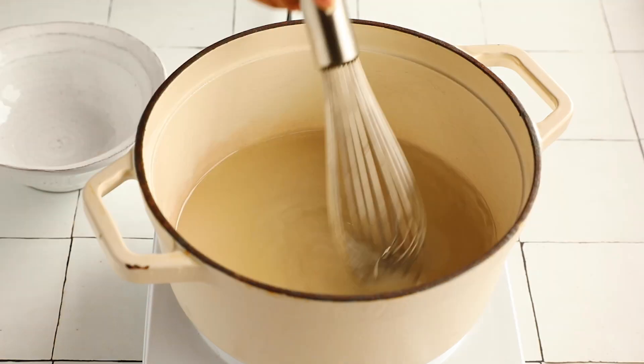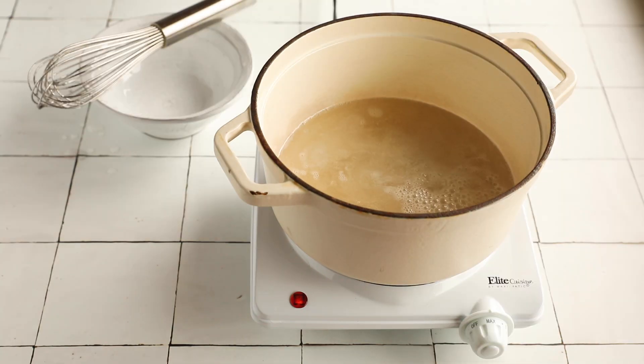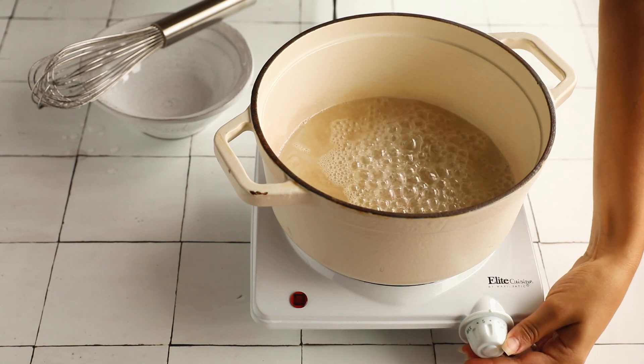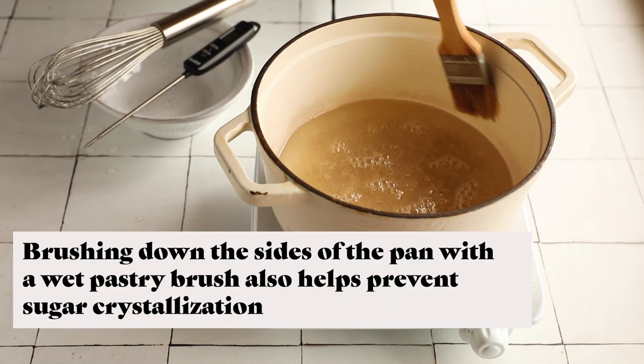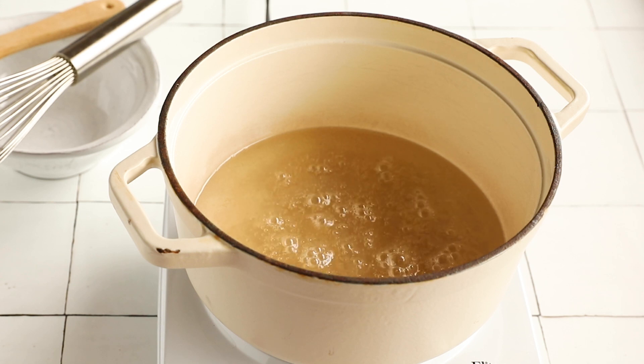Add three quarters of a cup of water and mix until the sugar is dissolved. Turn on the heat and bring the mixture to a boil. Once it's boiling, lower the heat way down to a simmer and wait until the syrup reaches 250 degrees Fahrenheit. It will take at least 15 minutes depending on your stove's heat output.